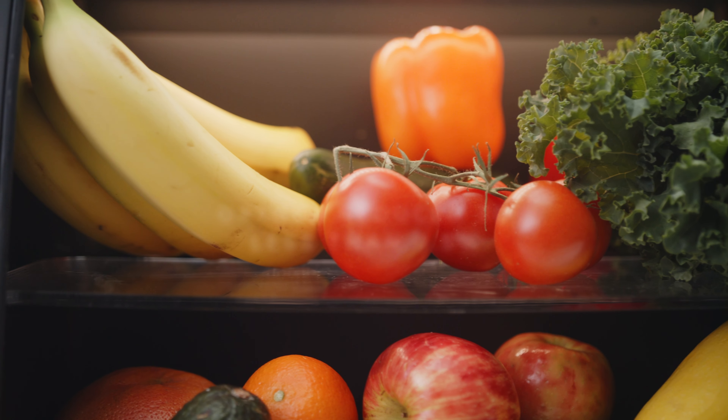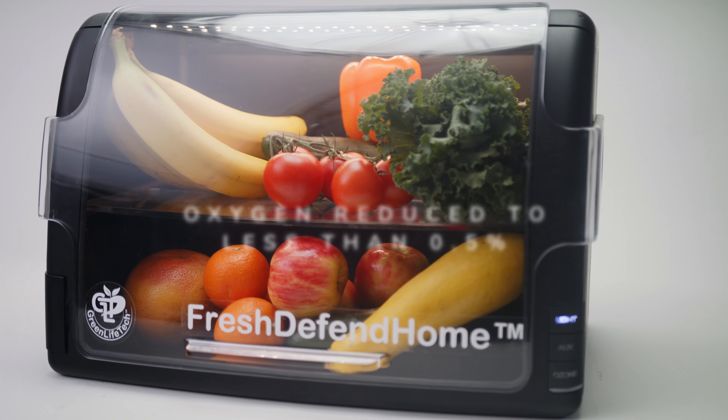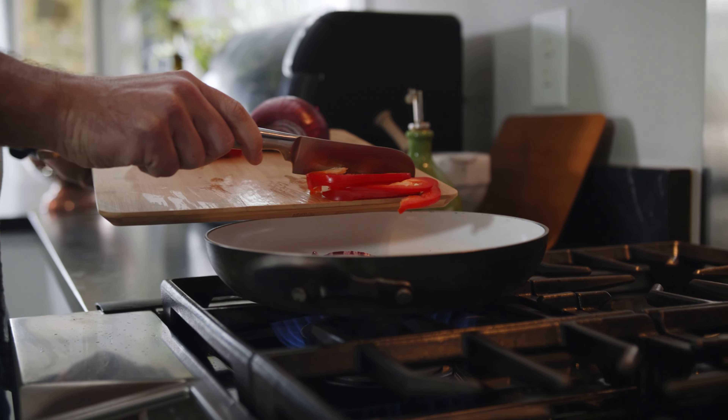At Green Life Tech, we set out to change that by helping you extend the life of your fruits and vegetables with Fresh Defend Home. The way Fresh Defend Home works is simple — we leverage the power of safe oxygen.